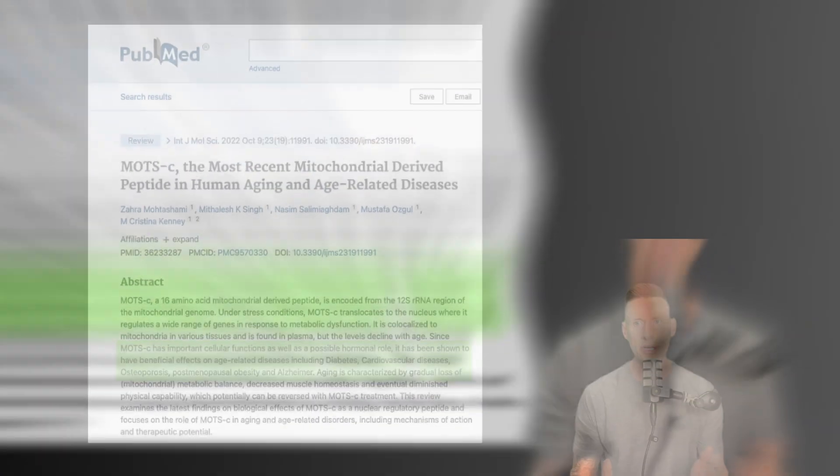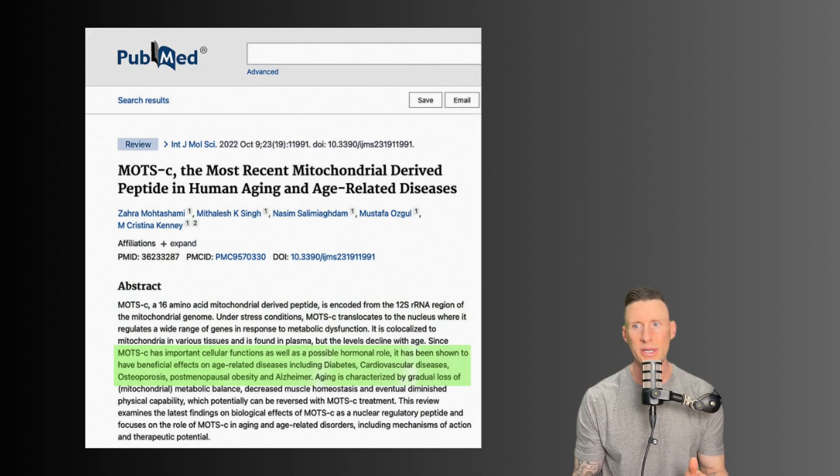According to PubMed, MOTC is the most recently identified mitochondrial-derived peptide linked to human aging and age-related diseases. Evidence shows it supports cellular function, may act hormonally, and has demonstrated potential benefits in diabetes, cardiovascular disease, osteoporosis, postmenopausal obesity, and Alzheimer's.